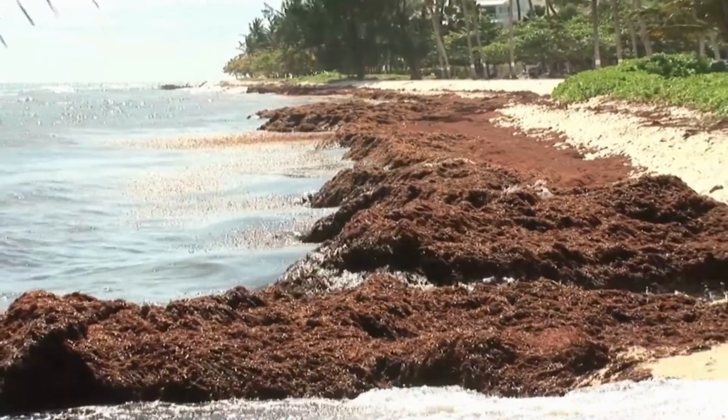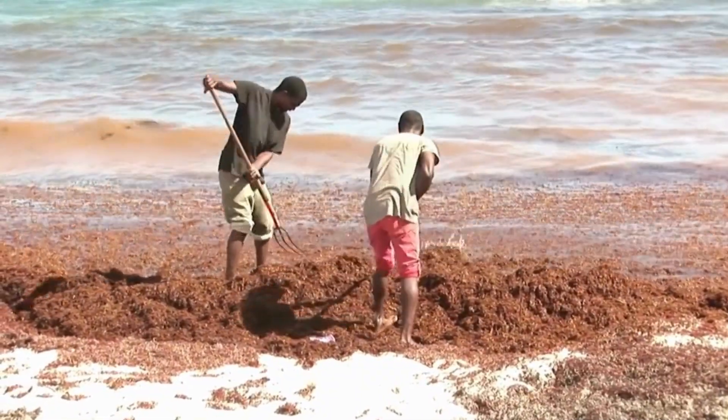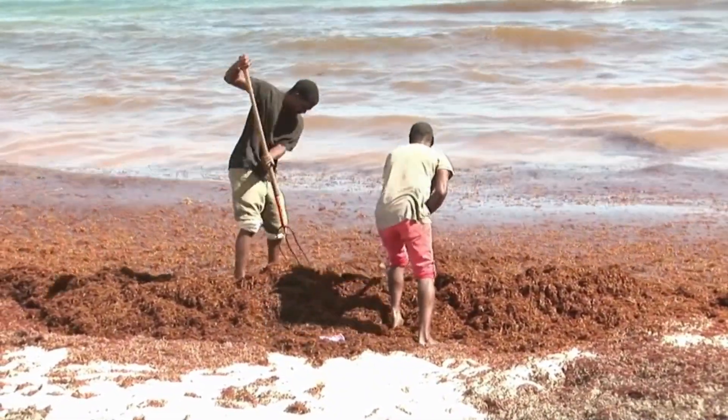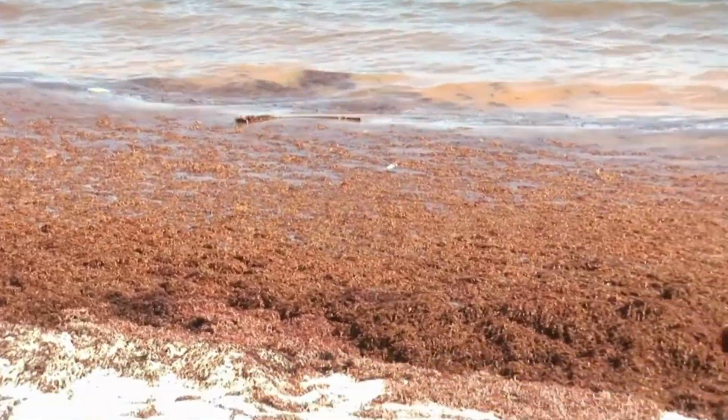What's happening is that as the sargassum comes closer to shore, it begins to decay. And the bacteria that are within the sargassum are causing that decay. They're removing a lot of the oxygen from the surrounding water.